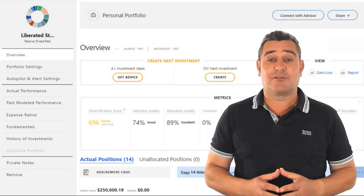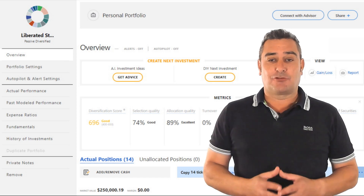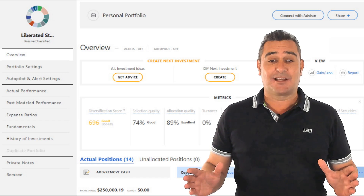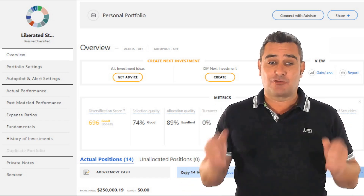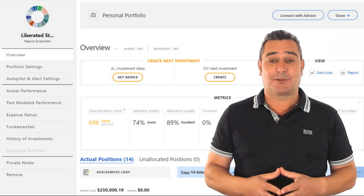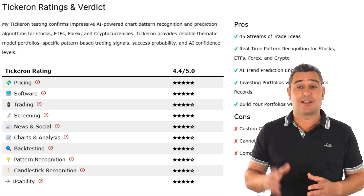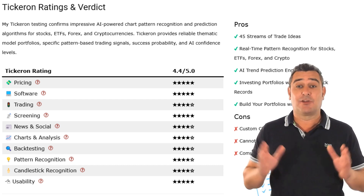What I found most innovative is Tickeron's ability to build AI-generated portfolios. One of my favourites is a passive portfolio based on the theme of growing big data and blockchain. The AI selects a balanced mix of high-performing innovative stocks backed by an audited track record. As far as ratings go, pricing, software quality and usability all earn five stars — it's intuitive and well-supported.